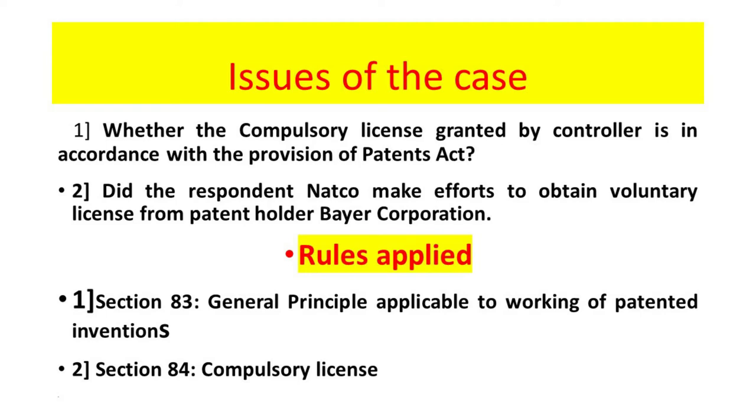The issues discussed in the Bombay High Court: whether the compulsory license granted by the Controller is in accordance with the provisions of the Patents Act, and whether the respondent Natco made efforts to obtain a voluntary license from the patent holder Bayer Corporation. Rules applied: Section 83 of the Patent Act — general principles applicable to working of patented inventions — and Section 84, compulsory license.